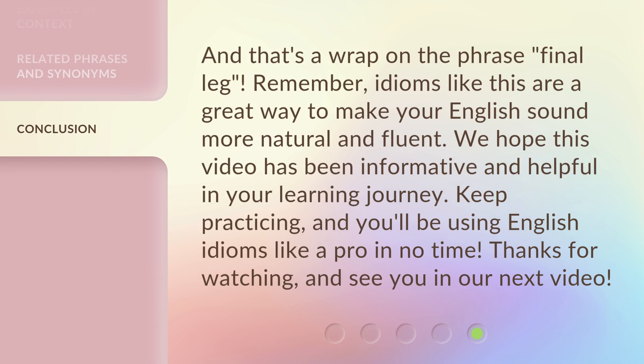And that's a wrap on the phrase Final Leg. Remember, idioms like this are a great way to make your English sound more natural and fluent. We hope this video has been informative and helpful in your learning journey. Keep practicing, and you'll be using English idioms like a pro in no time. Thanks for watching, and see you in our next video.